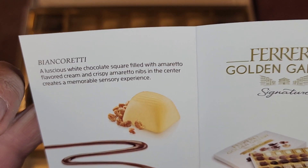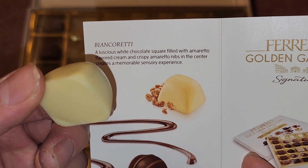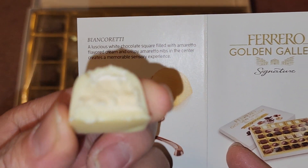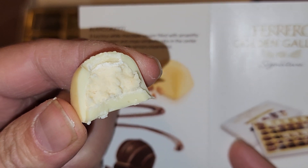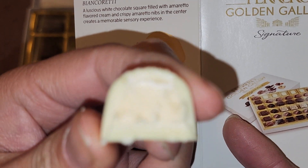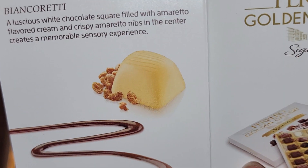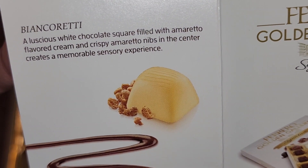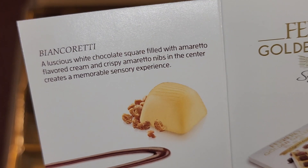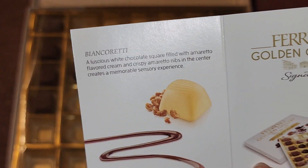Bianca Reddy — I don't know if that's how you pronounce it. Let's bite this open. Oh wow, I love the smell of this. It has nice little crispy bits in there — I can't really see it but I can definitely taste them. Yeah, I think this is my favorite. I don't know what amaretto is, but I like it.